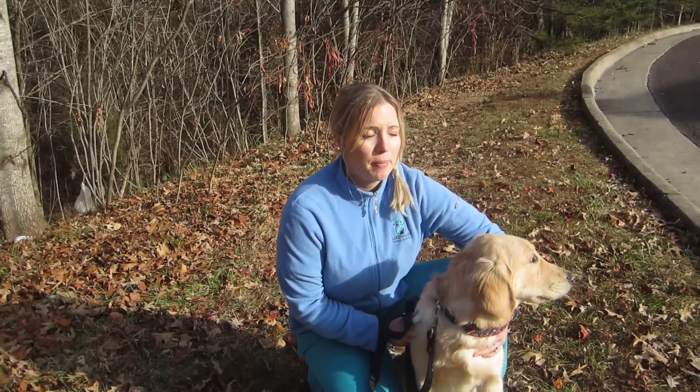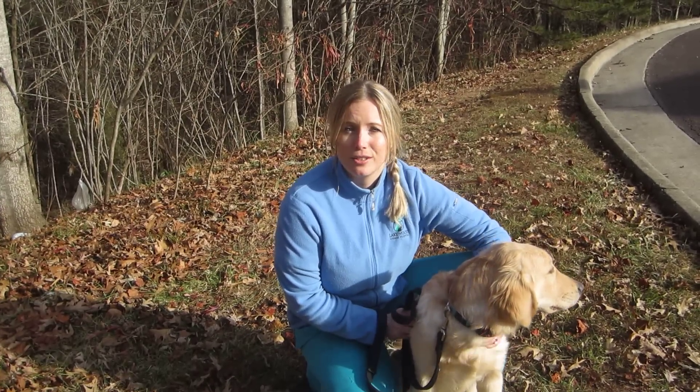Mosquitoes can survive indoors, and your dog can get heartworm disease during the winter months. It's just not worth it — keep them on it. It is so much better for your pet and better for your wallet as well to just keep them protected all year round.